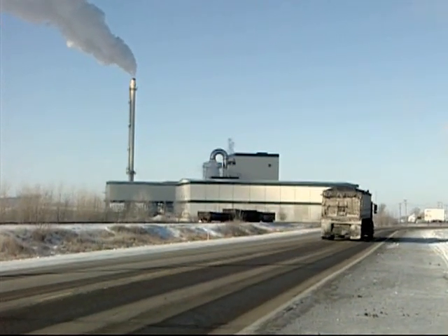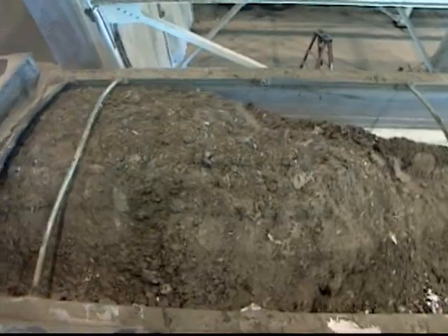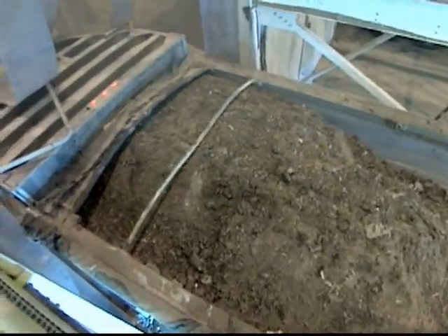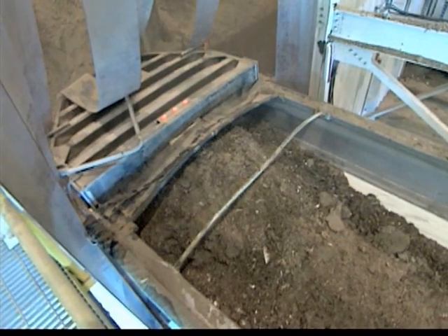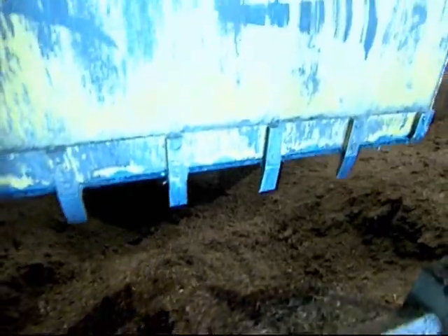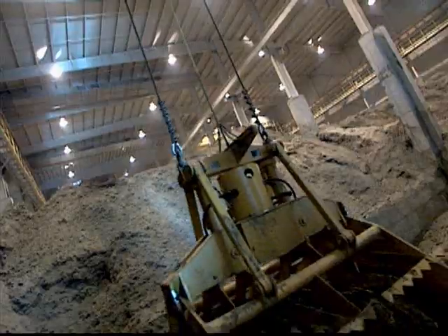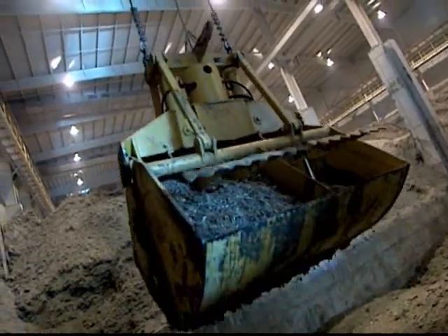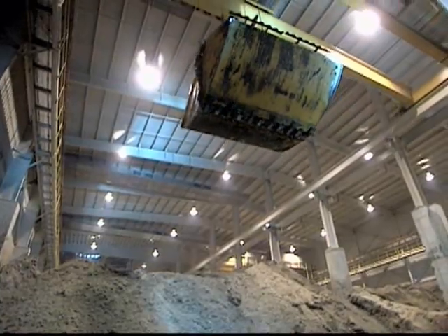We bring about 100 truckloads a day into the plant. This is a typical load of poultry litter — it'll weigh approximately 24 or 25 tons and it'll take them just a few minutes to unload. You can see the fuel handling crane dips it out of the pit, then they take it where it's blended. The repeated handling is to try to get the moisture blended evenly throughout our fuel supply.